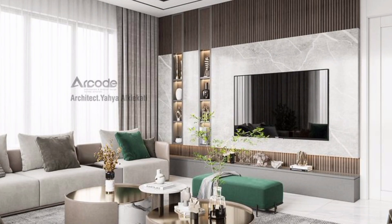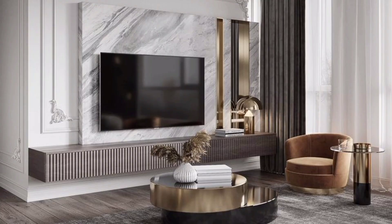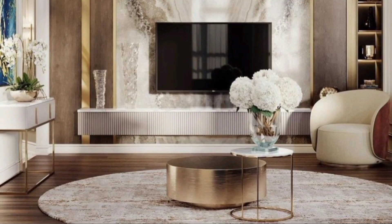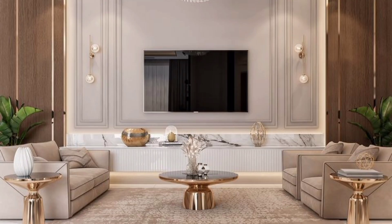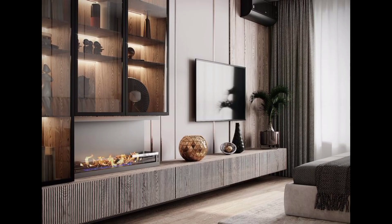Hi everyone and welcome back to my channel. In this video you will find more than 100 modern TV unit design ideas for your home. An entertainment unit or modern TV cabinet design provides visual appeal and storage space. We have hand-picked some of the most popular TV stand design ideas. Entertainment units or modern TV cabinets, like any other piece of furniture, are usually large and take up a lot of space, but they also provide visual appeal and storage space, making them ideal for creating a focal point in large open-plan homes.